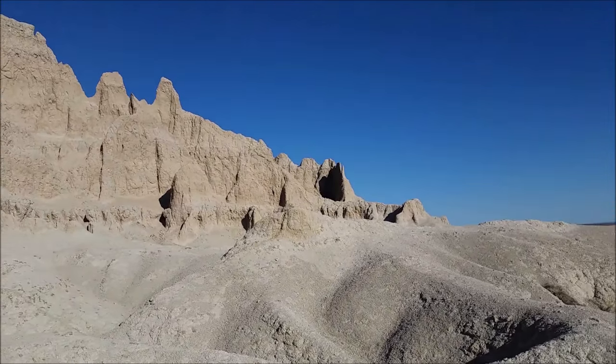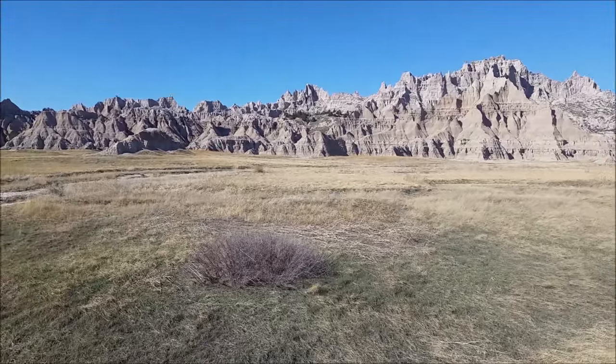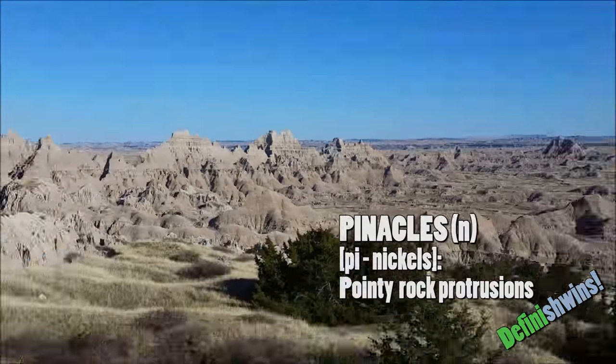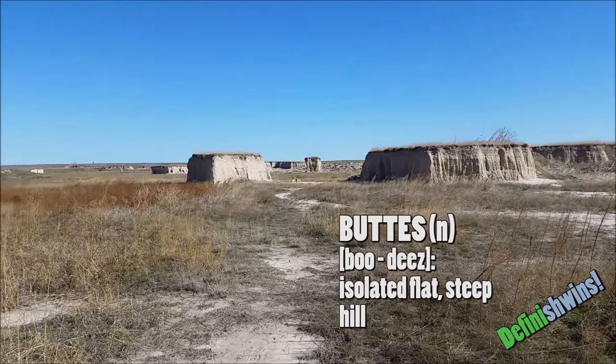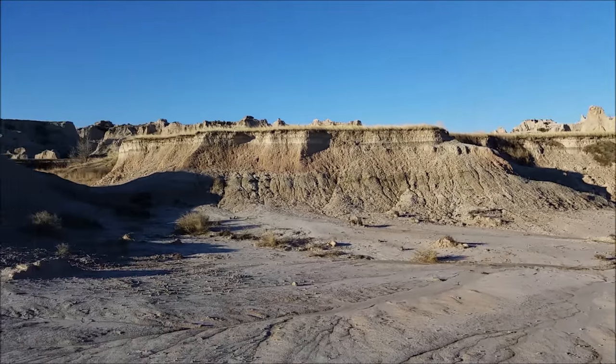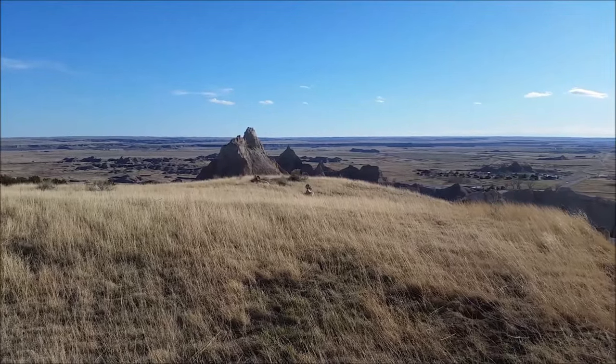Badlands has been a constantly changing landscape for the past 47 million years. Wind and water have eroded the rocks into sharp pinnacles and massive buttes. While some buttes bulge out of the ground to eye level, others are large enough to be trekked. It was on one of these where we met our first animal.